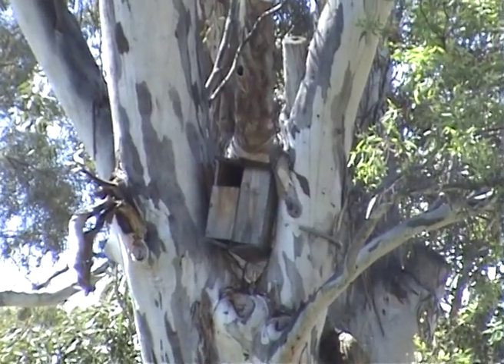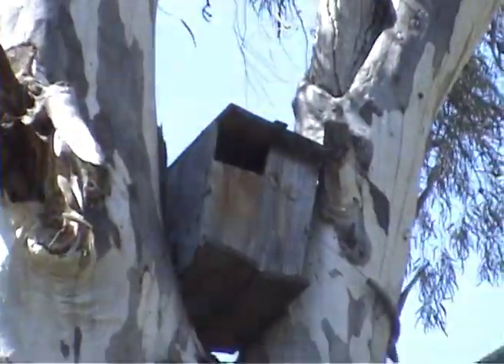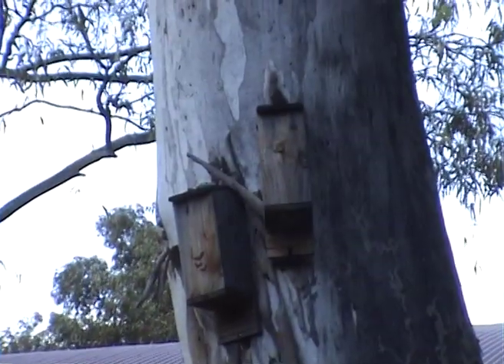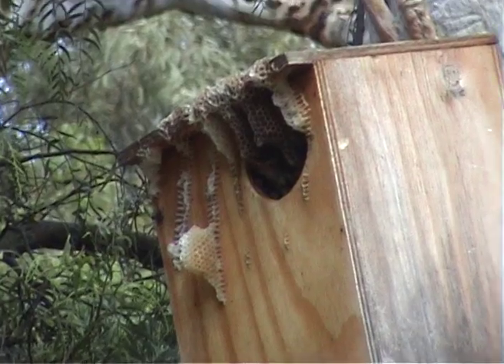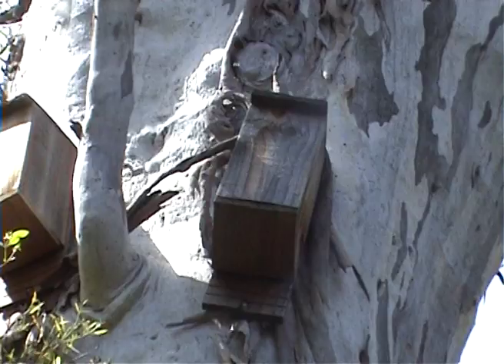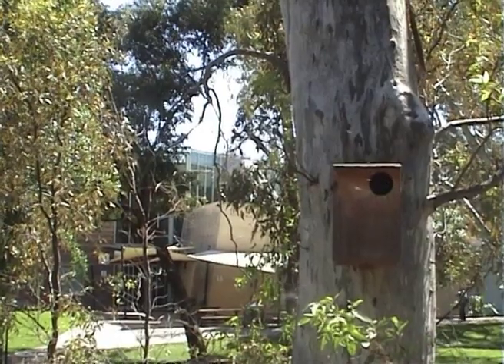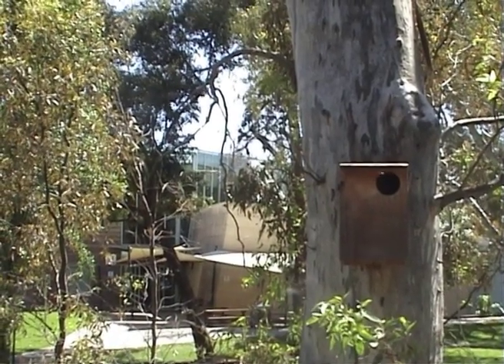Some of these might last another year or two, but some of them are not usable because there hasn't been the management and maintenance on them. UniSA have already taken the first step of installing the possum boxes around the campus. Now it's up to them to follow through and maintain them to make sure that the possums will always be safe around McGill.